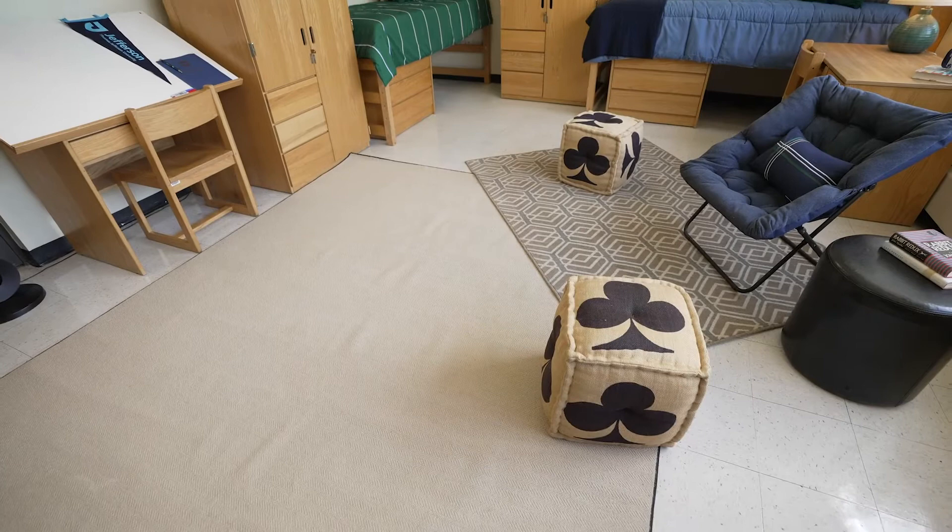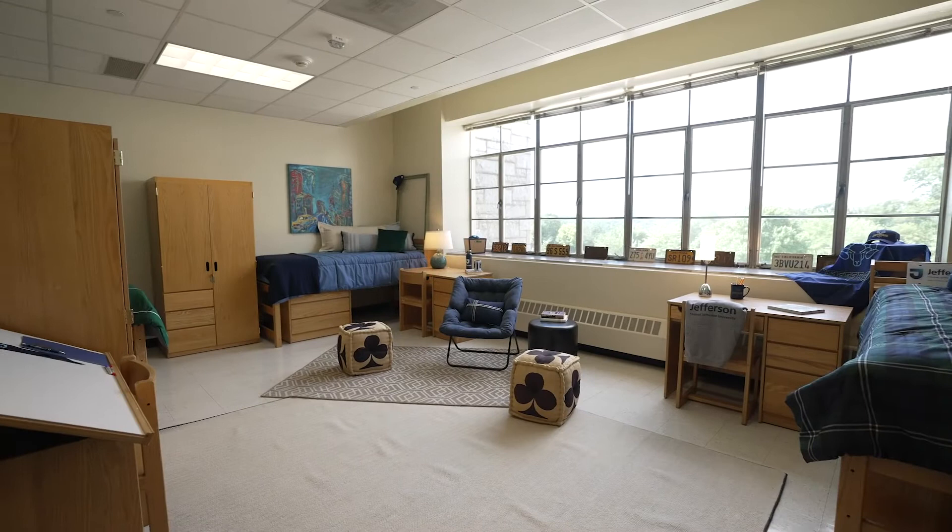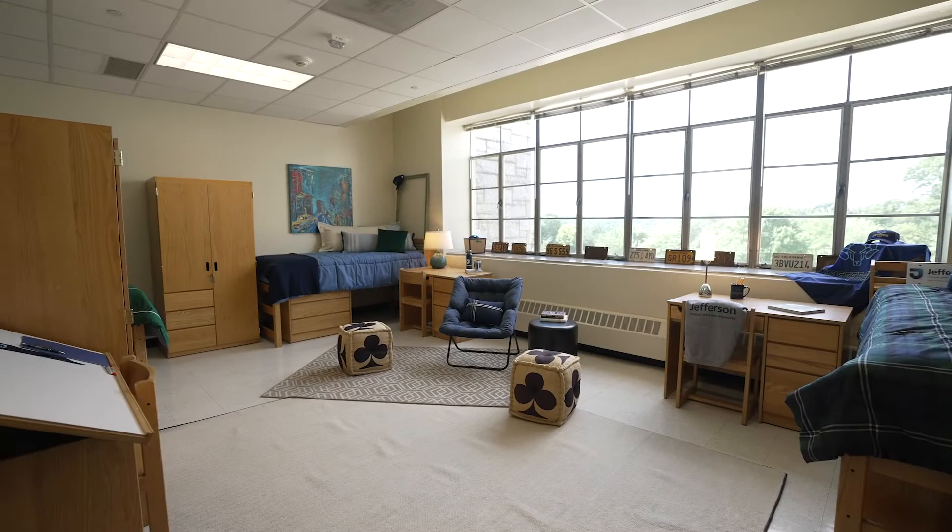Each student is provided the following amenities: a bed and mattress, a dresser, a wardrobe, a desk and chair, and an Ethernet port.